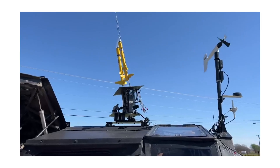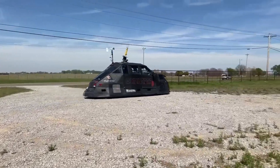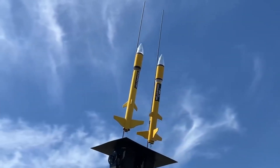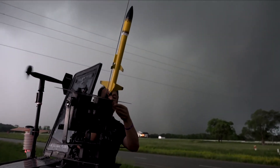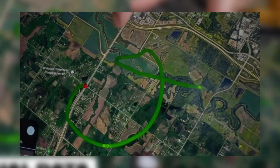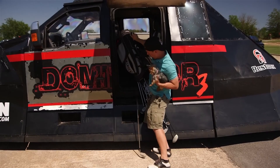Add to that the ability to launch rockets into storms, and the Dominator starts to feel more like something out of a sci-fi movie than a truck. Mounted on top are two yellow rockets designed to shoot into storms. These rockets carry special sensors that collect vital weather data, like wind speeds, pressure changes, and storm characteristics — it's like having a mobile weather lab at your fingertips.